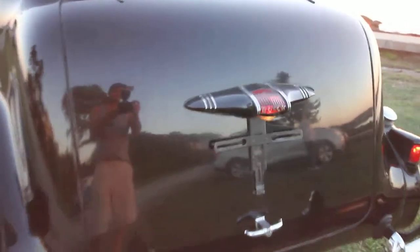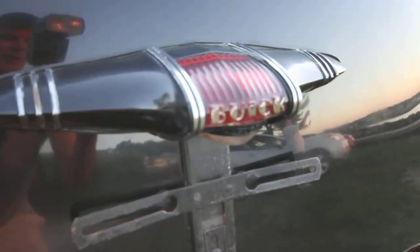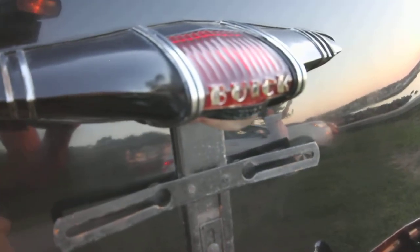If you have any questions about this 1937 Buick, check us out at MotorlandAmerica.com. Thanks for watching.